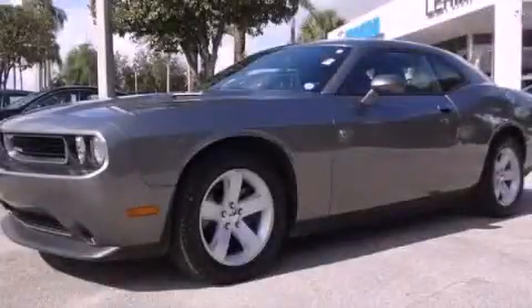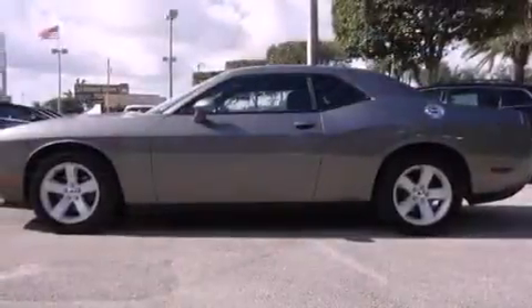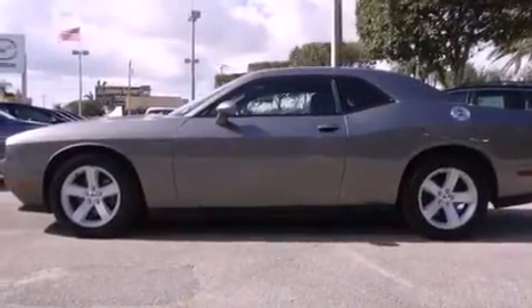This is a 2012 Dodge Challenger — for when A to B is not so straightforward. It has a 3.6-liter six-cylinder engine and a five-speed automatic transmission.